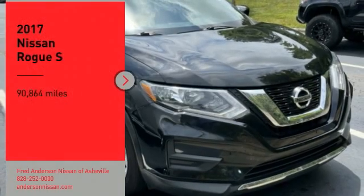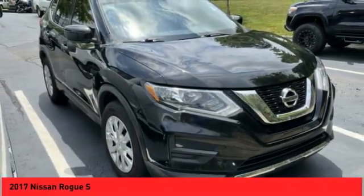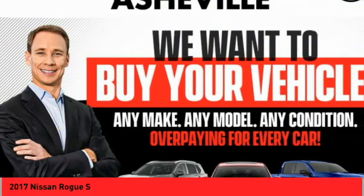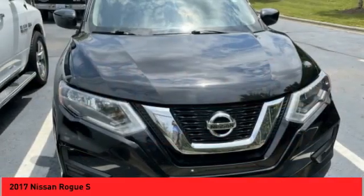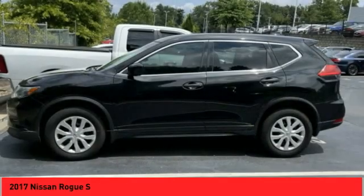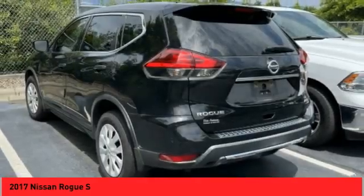Take a ride in the 2017 Rogue. The stylish Rogue gets 27 miles per gallon and still boasts nearly 58 cubic feet of cargo space. With a 5-star side impact safety rating and confident handling, the Rogue is more than you expect and everything you deserve.